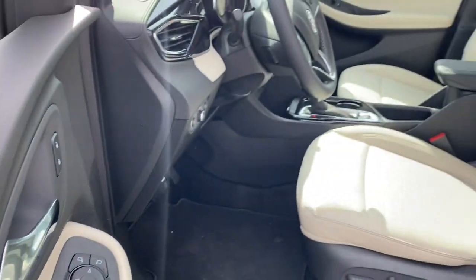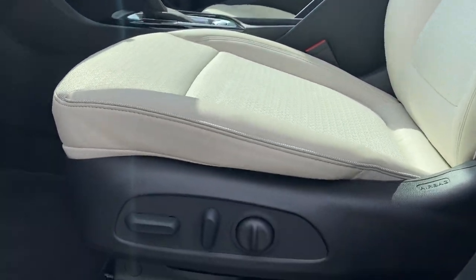Backup camera, keyless start, heated mirrors, fog lamps, and power driver's seat.